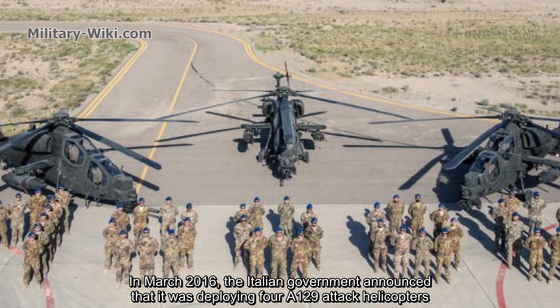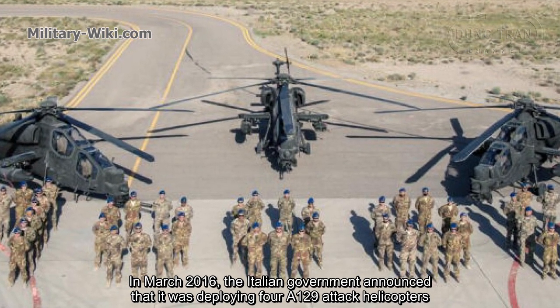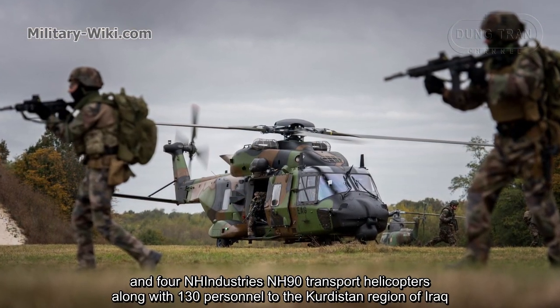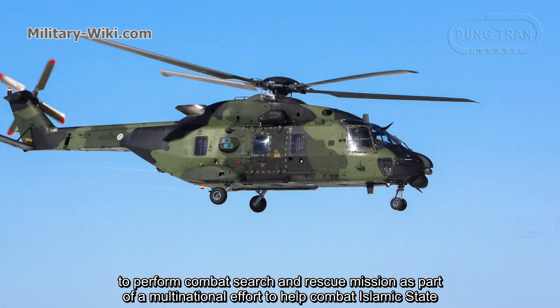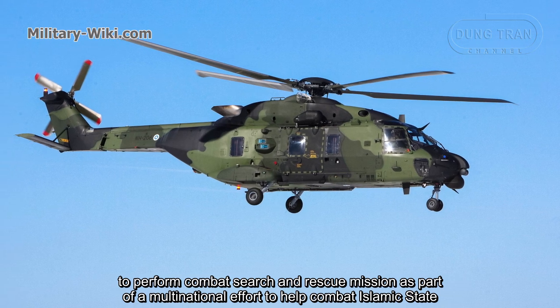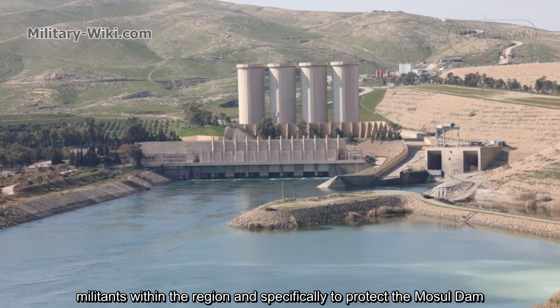In March 2016, the Italian government announced that it was deploying four A129 attack helicopters and four NH Industries NH-90 transport helicopters, along with 130 personnel, to the Kurdistan region of Iraq, to perform combat search and rescue missions as part of a multinational effort to help combat Islamic State militants within the region, and specifically to protect the Mosul Dam.